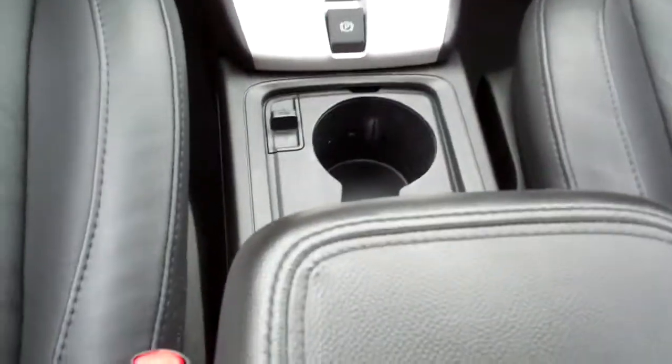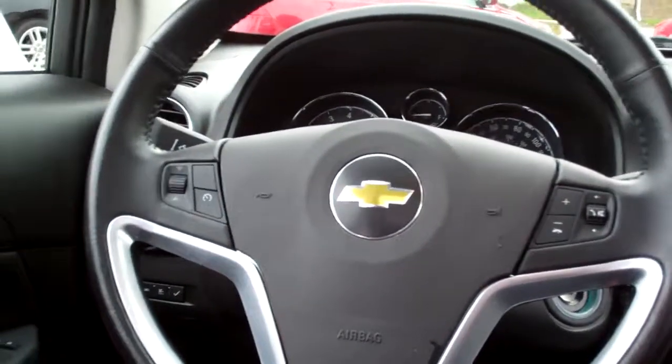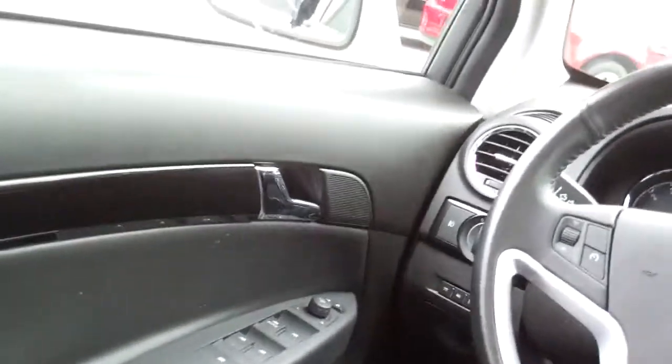Automatic climate control. Automatic shift. Cup holder, center armrest right there. You got radio controls and cruise control on the steering wheel. Power windows, door locks, and mirrors for the driver. Power seat for the driver too. Fog lamps, auto headlights. Nice big analog gauges. Don't forget about the sunroof.